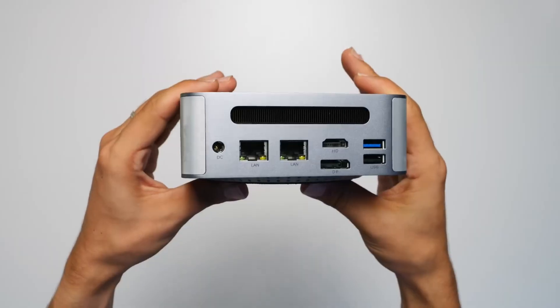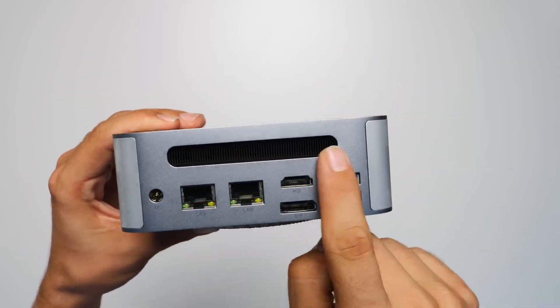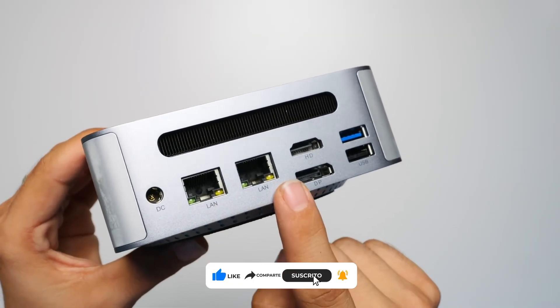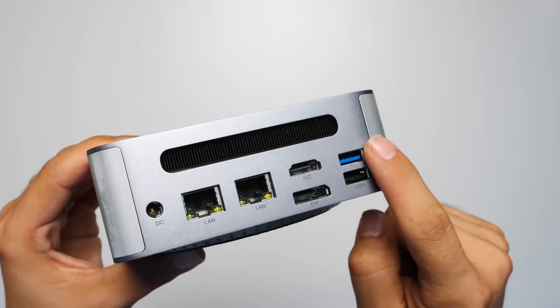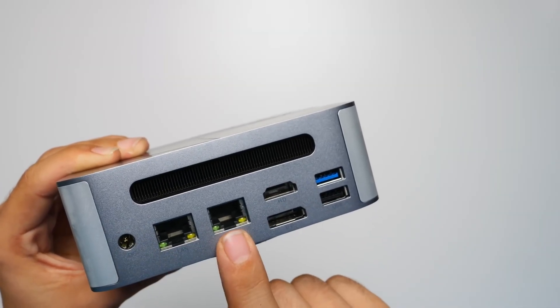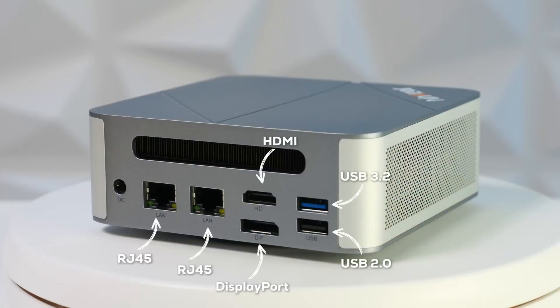On the back, from left to right, we find the barrel-type power input, two 2.5 gigabit Ethernet ports, one HDMI 2.0 and one DisplayPort 1.4. On the right side we also have a USB 3.2 and a USB 2.0, both Type-A. Up top we have the heatsink for the processor's heat, located in that area.